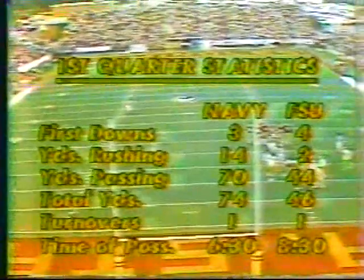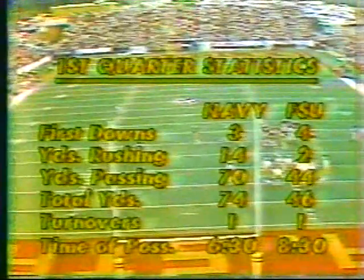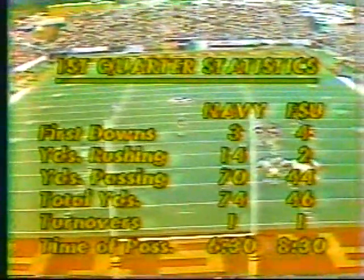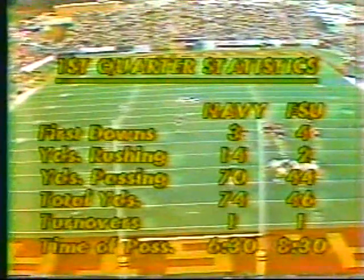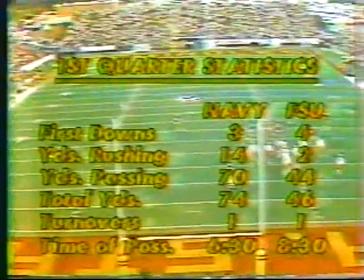Statistics in the first quarter: the difference in time of possession is in favor of Florida State. Navy wanted to keep the ball and control it, but overall it is a Navy advantage in total yardage, and they're even in turnovers. The turnover factor — what really won the first quarter for Navy was they finally capitalized on the field position problem they hadn't previously enjoyed.